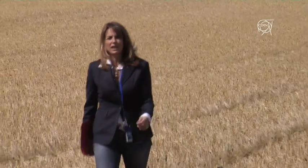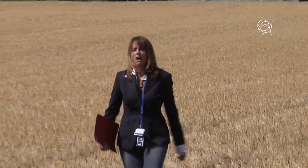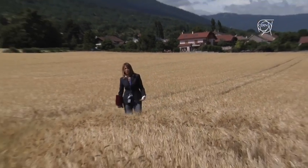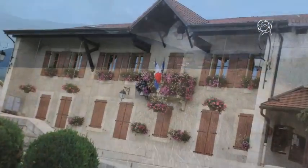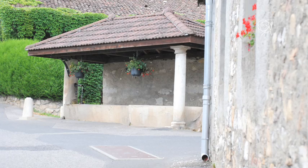As you might remember from previous LHC news, the incident that brought the LHC machine to a standstill occurred in sector 3-4. I'm now walking on the surface of point 3 in the bucolic village of Crozet in France, where you get access to the damaged sector.